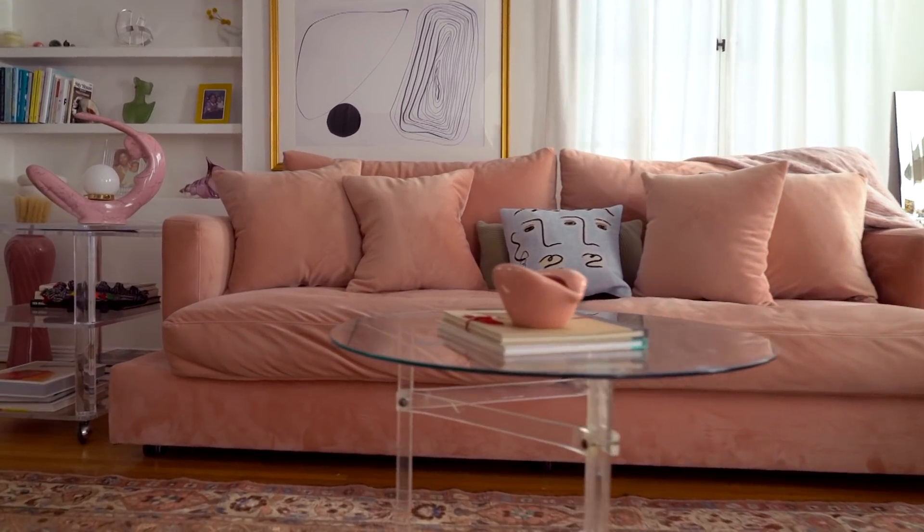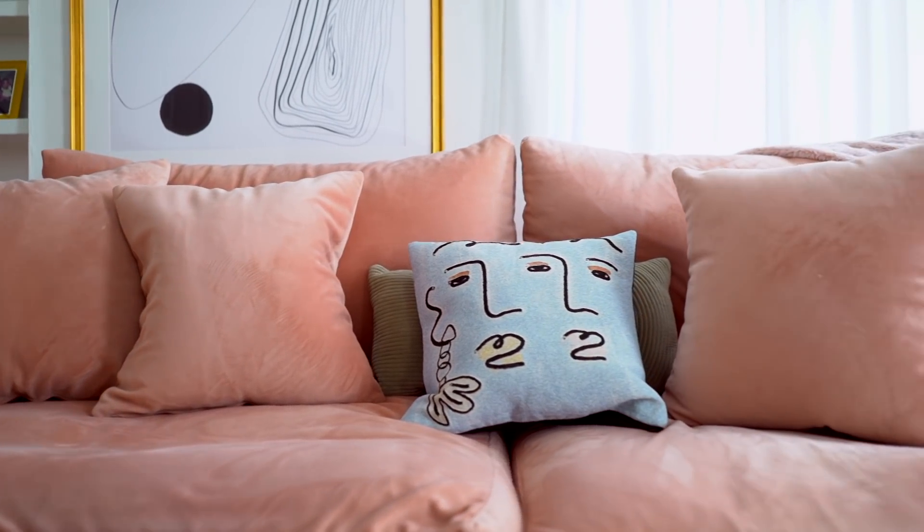Welcome to my place — dressed up for you guys, I feel like I'm having company over. We're going to start in the living room because I live mostly in the living room. The first thing I did when I got this apartment was immediately go look for a sofa. I ended up getting a custom from a place called The Joneses in Beverly Hills — they're amazing. It took nine days to make and I was basically able to customize the color and fill.